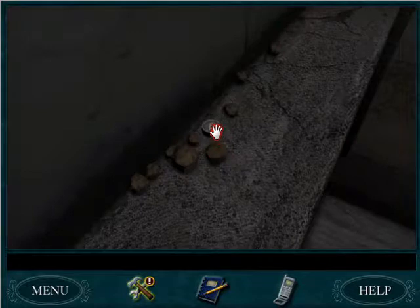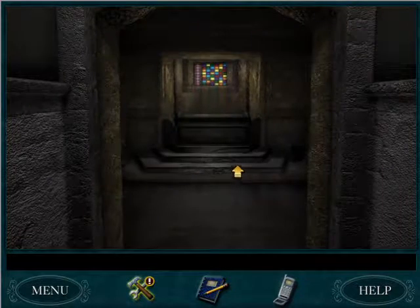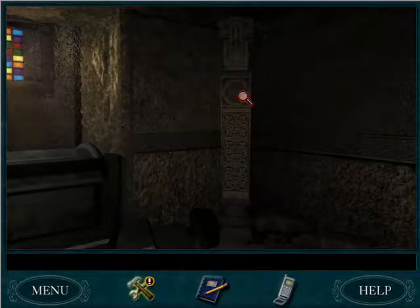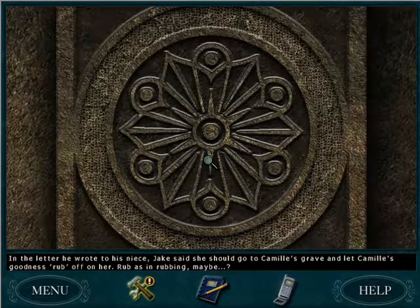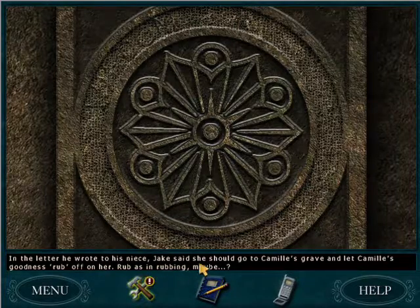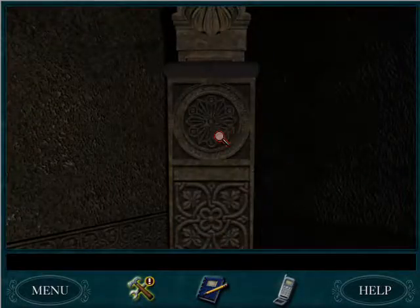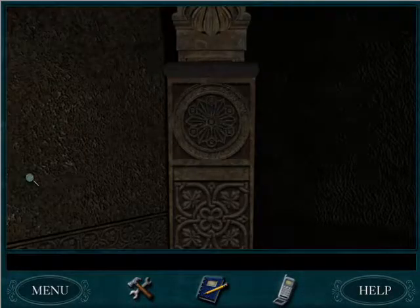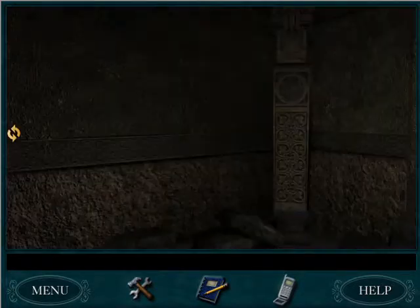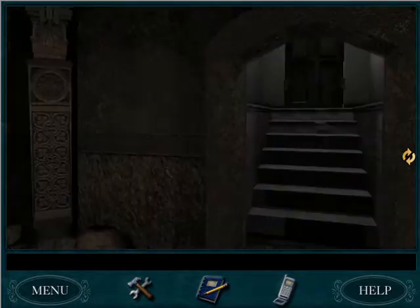What's this? Aha! The last slug that we need. Excellent. This is creepy. In the letter he wrote to his niece, Jake said she should go to Camille's grave and let Camille's goodness rub off on her — rub as in rubbing maybe? Yeah, probably. So to do that I would need paper and a pencil. I have a pencil. And then I would do it with these four columns it looks like. This is a creepy little crypt — I like it though.